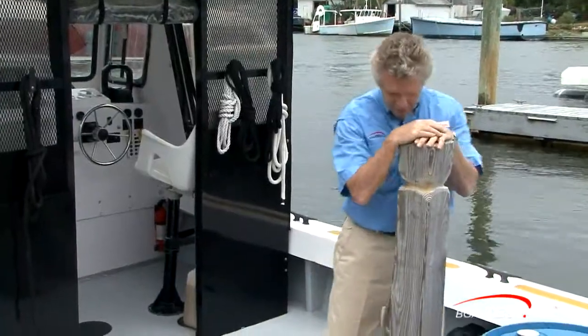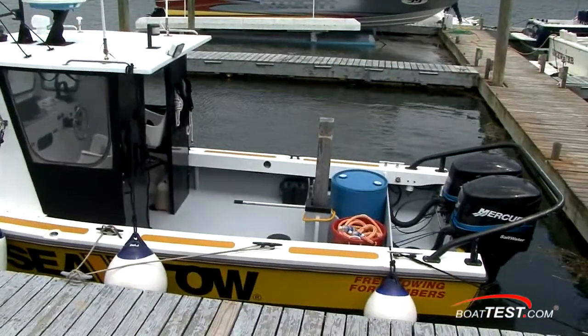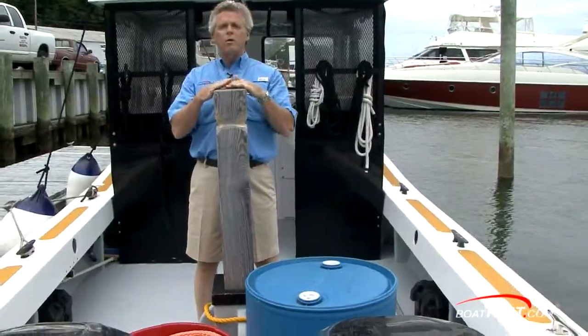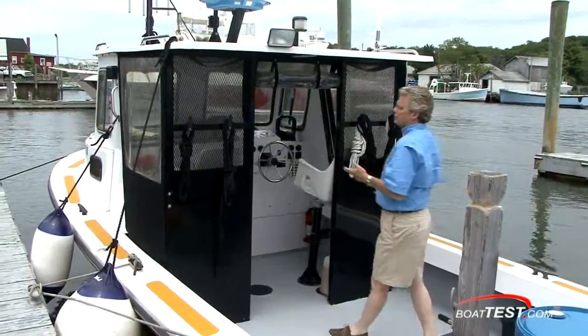Tow posts come in different shapes and sizes. On SeaToe1, it's a simple 6x6. Its position is a very specific safety feature — notice it's forward of the transom, right at the pivot point of the boat. This allows the captain to maintain maneuverability throughout the tow. Again, it's all about safety.